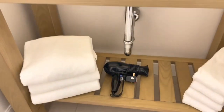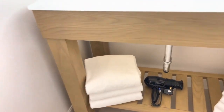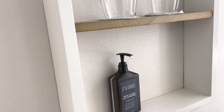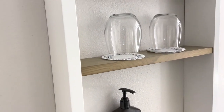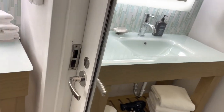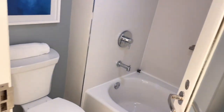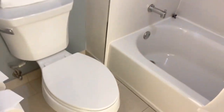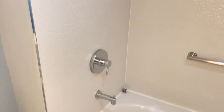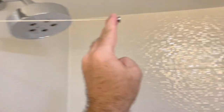Then you enter the bathroom and see all of the usuals. You'll notice there is a door separating the sink area from the toilet and shower. The hotel provides Gilchrist and Soames soaps, shampoos, and lotions. They have a combination bathtub and shower, and there is a retractable clothesline you can use to hang wet swimsuits or towels.